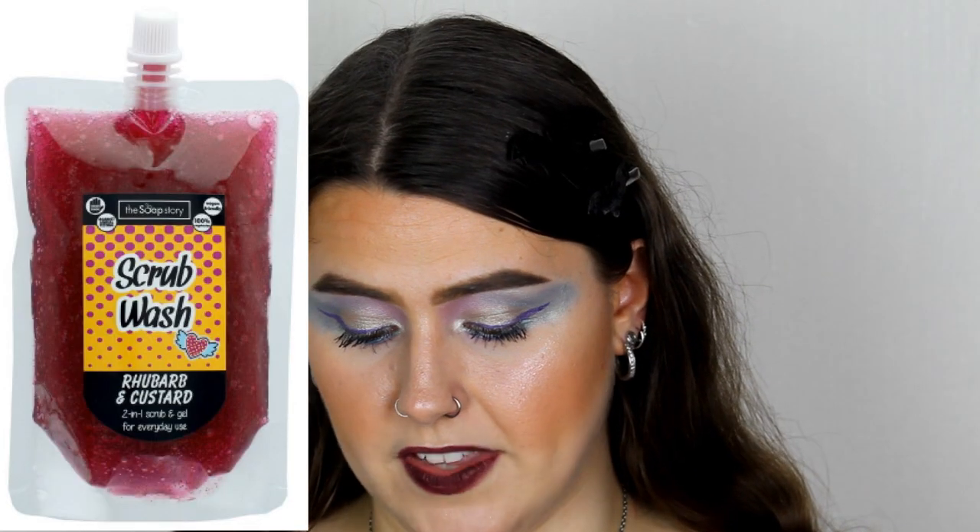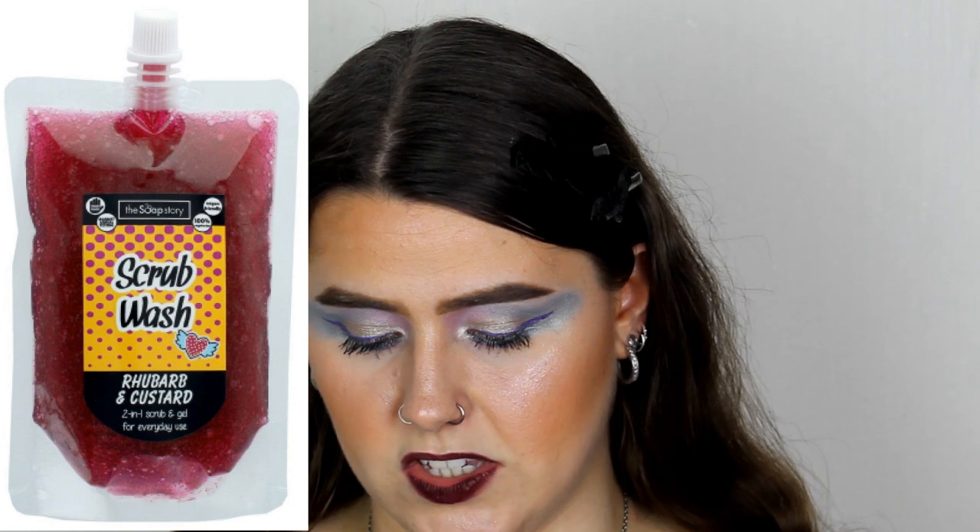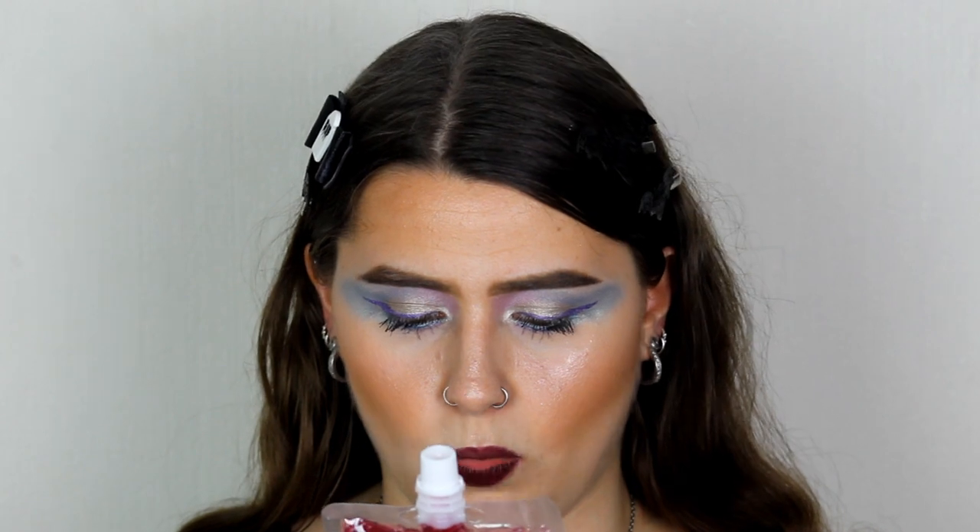The first item I got is this one right here. This is a scrub wash in the scent Rhubarb and Custard. It's a two-in-one gel and scrub, which sounded really, really nice. It's a scrub wash with walnut shells — a two-in-one scrub wash, gentle enough for daily use. Apply to wet skin and rub in circular motions, then rinse off. Avoid contact with eyes. On the back it says it's handmade, vegan, 100% vegetarian, SLS free, carbon free, cruelty free, and allergy free.